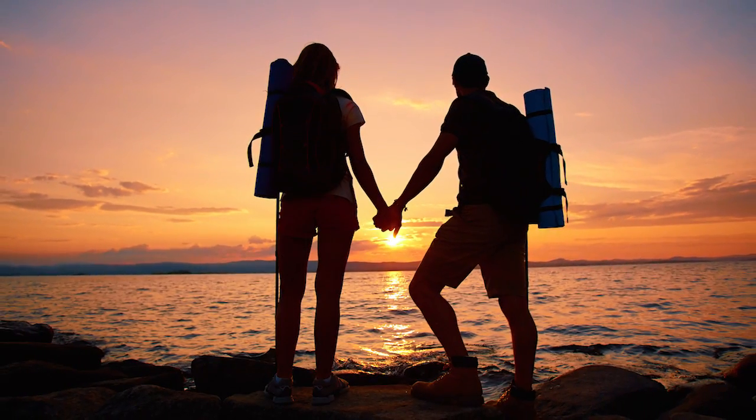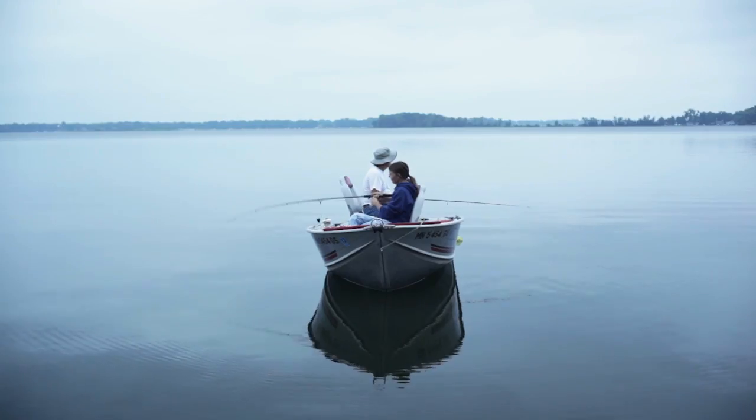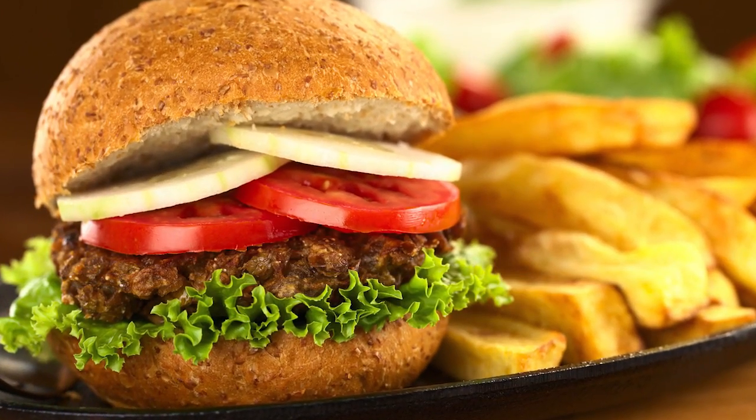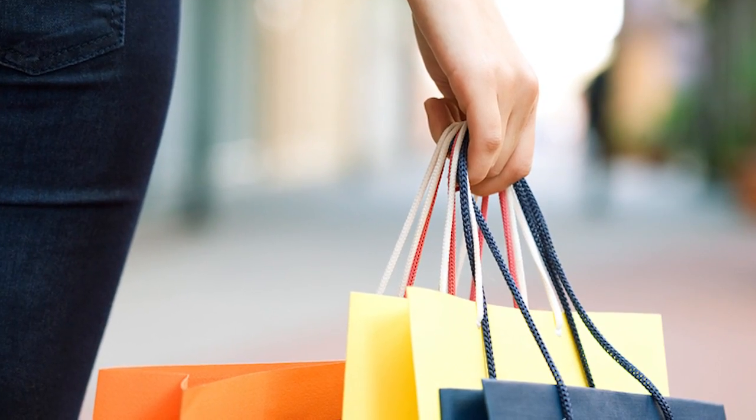If outdoor adventures are for you, hike, sail, fish, or camp at High Rock Lake. We have several quick dining options right across the street, and convenient shopping is just minutes away.